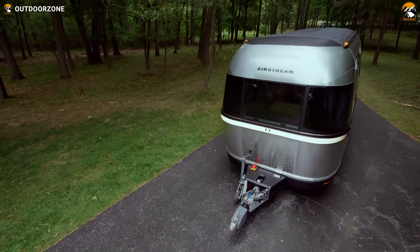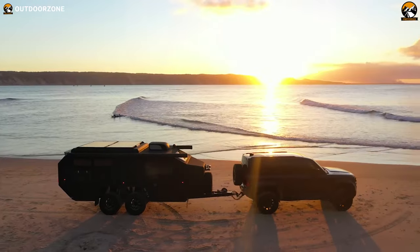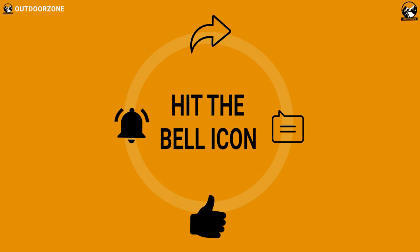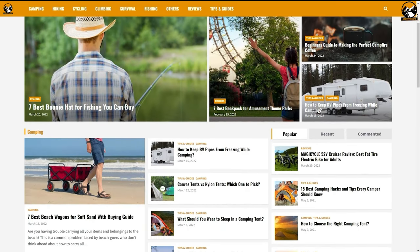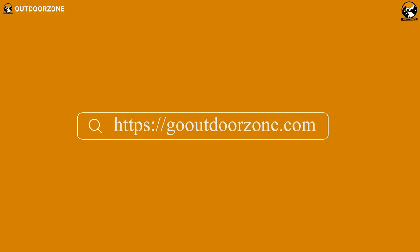That was our list of 7 amazing camper trailers that are on another level. Thanks for watching! Feel free to share your thoughts in the comment section and please share this video if you find it helpful. To know more about outdoor products, reviews, and buying guides, you can visit our website at GoOutdoorZone.com. If you think we've missed a product or there's one we should add, we'd love to hear your opinion.